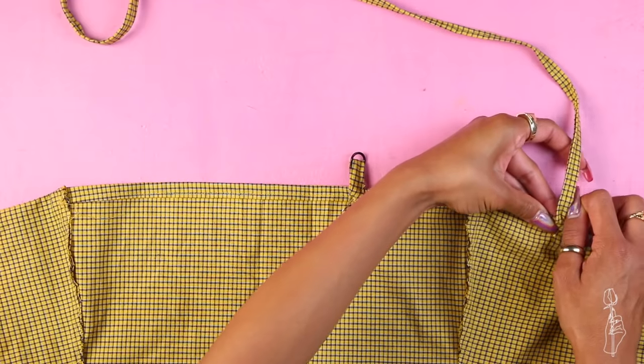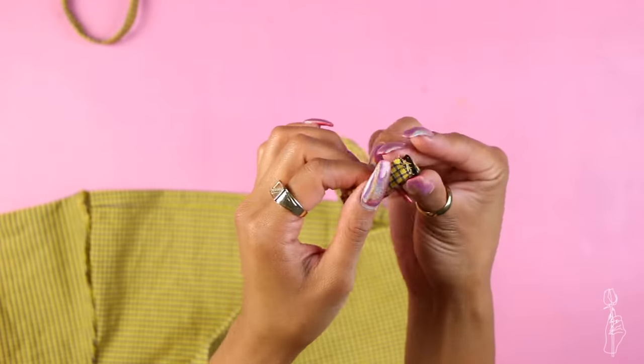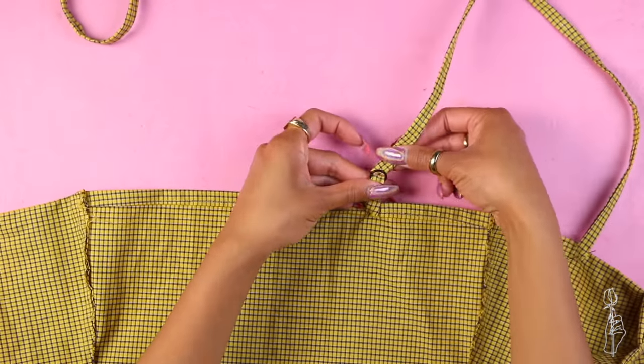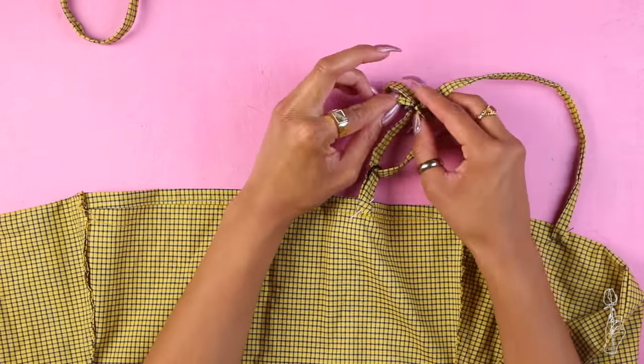Then pin one end of the strap to the front and thread it through the double-hole ring adjuster. Loop it through the ring and then thread it back through the adjuster. Sew the end to the strap and that's it. Once you repeat this to the other strap, you're completely done with your dress.